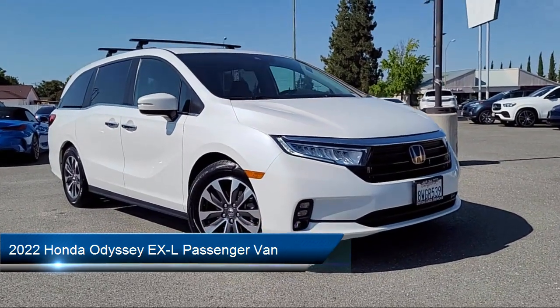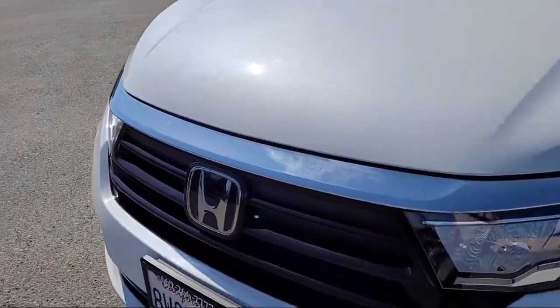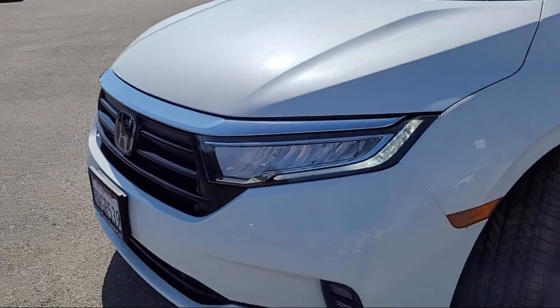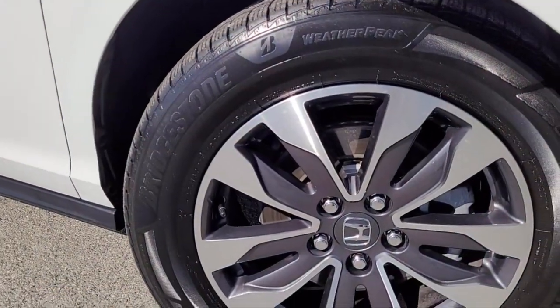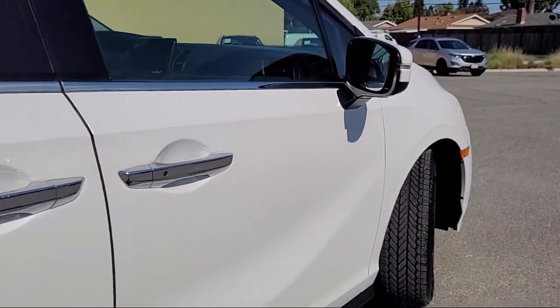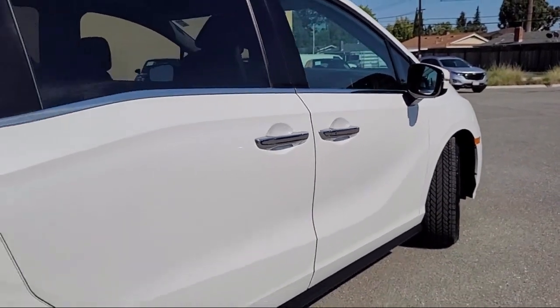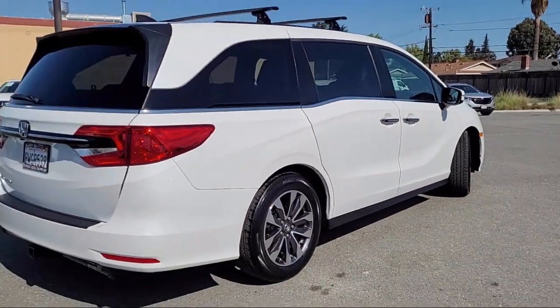It comes equipped with Apple CarPlay and Android Auto, third row seating, leather steering wheel with auto tilt-away, rear view camera, HomeLink, alloy wheels, keyless entry, rear spoiler, Sirius XM satellite radio, speed sensing steering, and has less than 25,000 miles on the odometer.